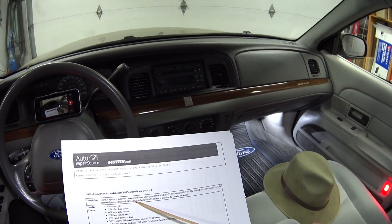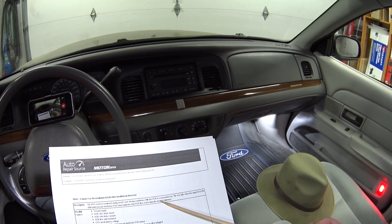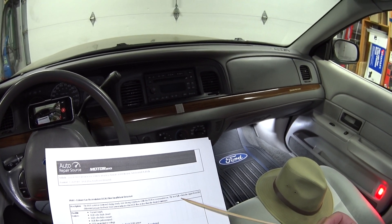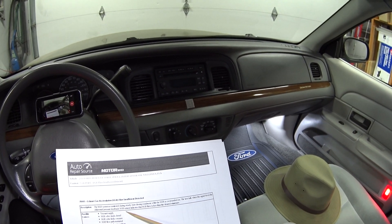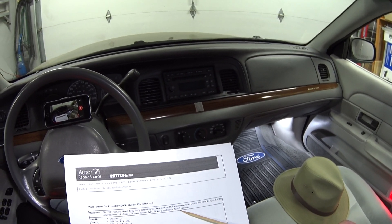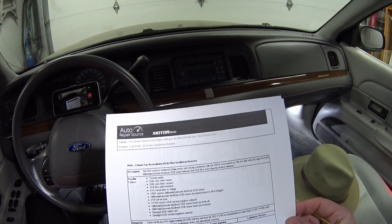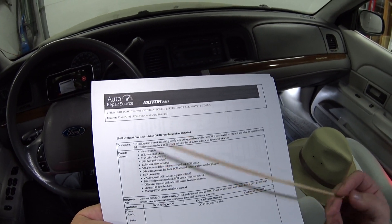So let me read the description of this code. The EGR system is monitored during steady state driving conditions while the EGR is commanded on. The test fails when the signal from the differential pressure feedback sensor indicates that EGR flow is less than the desired minimum. Under that we've got possible causes and we've got a bunch of them.